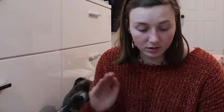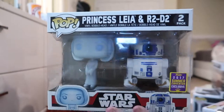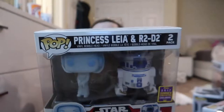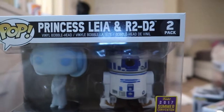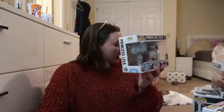One that is also a two-pack is Princess Leia and R2-D2 — another really cool pop. I like how Princess Leia has that little halo effect on her and she's bluish, and then of course we have R2-D2, such a little gem, so cute.